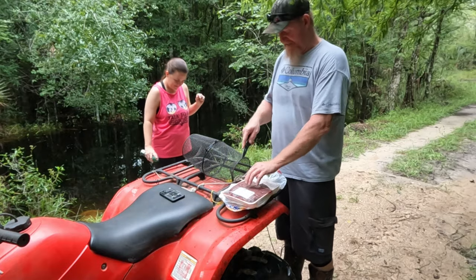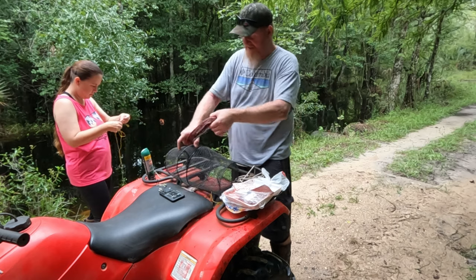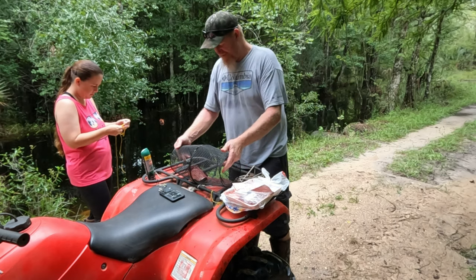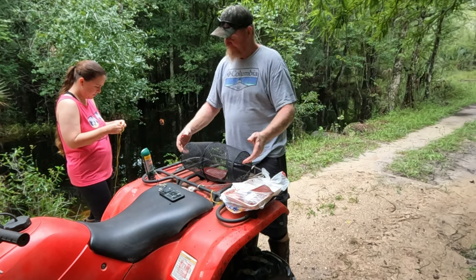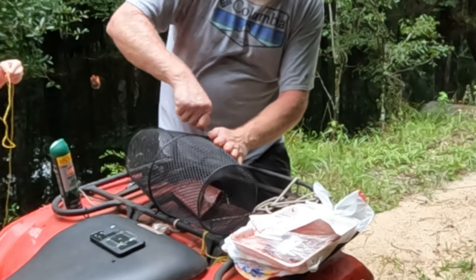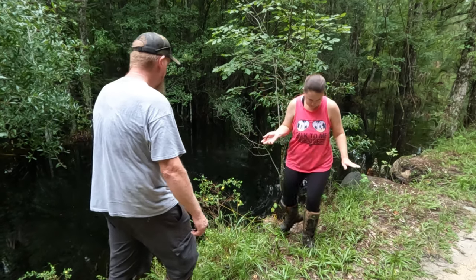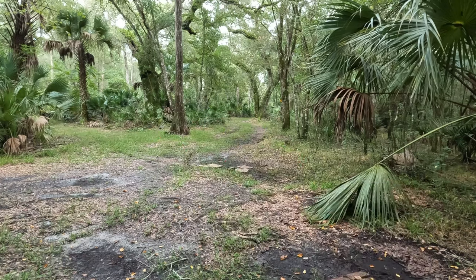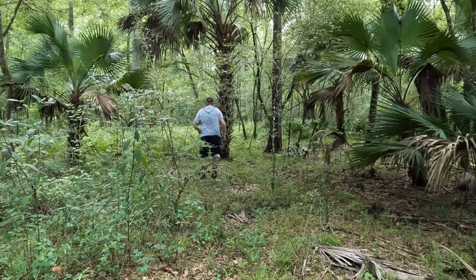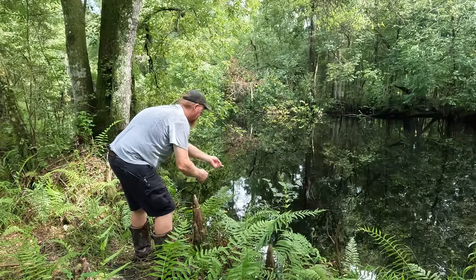We're gonna get the trap set up here and put some beef liver in it, see what we catch. And mosquitoes — bad, bad. That's about the fifth time Stephanie's done sprayed down, I don't blame her. We're just gonna put the whole piece in there, one big old chunk. If that don't draw them in, I don't know what will. That's a little deeper than I thought right now. Baby, come on, be something in this trap.